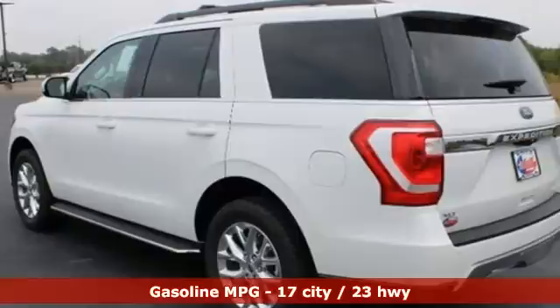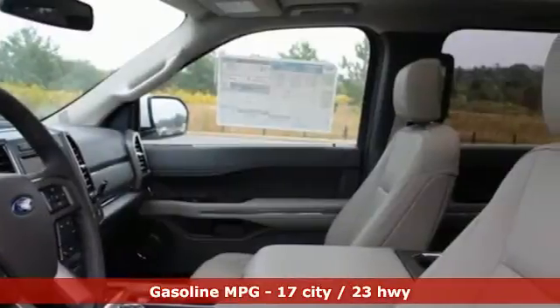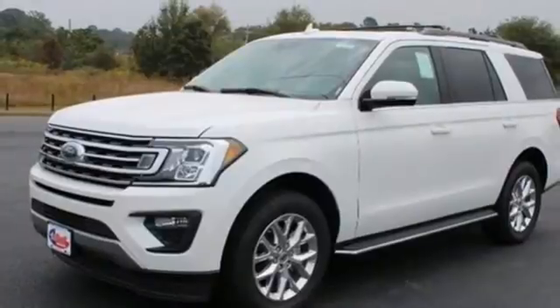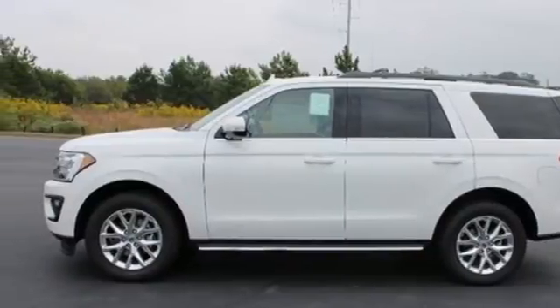Twin-turbo V6 engine, front heated and ventilated bucket seats, streaming audio, rear parking sensors, dual zone climate control, Wi-Fi hotspot, AM-FM satellite radio, hands-free liftgate, inductive device charging, and integrated navigation system.